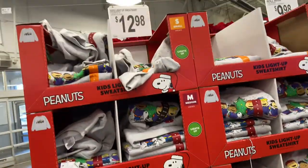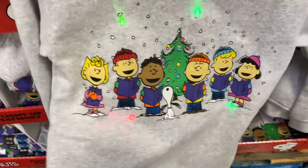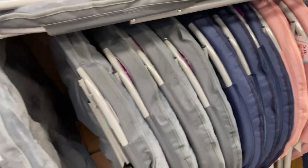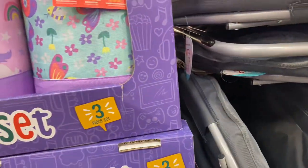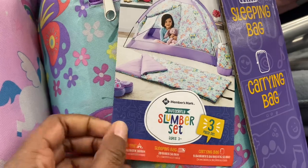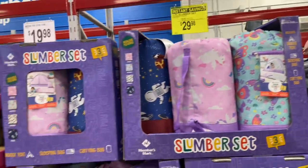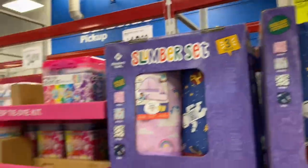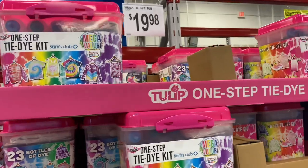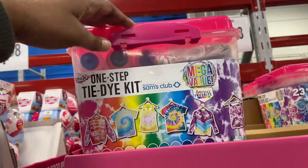They changed the front display around quickly. $12.98 kids light-up sweatshirts — Peanuts themed. They put some comfy chairs out at $46.98, and then the slumber sets here. You get a three-piece set: the tent, the sleeping bag, and the carrying bag for $29.98 — $7 off instant savings. There's also a tie-dye kit for $19.98 they just put out. The Thanksgiving things are already gone and they've flipped the display at the door around for toys and things for babies.